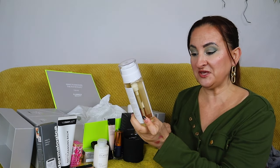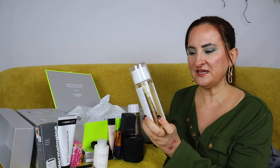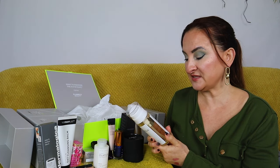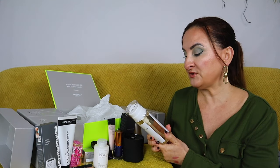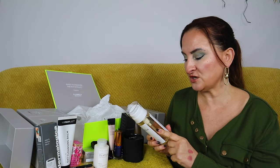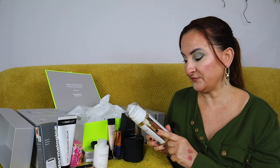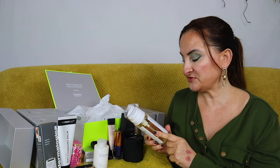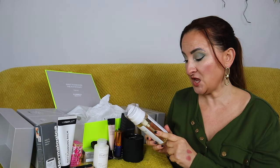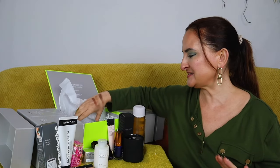Now we have Medik8 Press & Glow Daily Exfoliating PHA Tonic with enzyme activator, 200ml. I love anything by Medik8, and PHA should be quite gentle for sensitive skin. The label says it provides high-performance gentle exfoliation without the irritation of regular acid toners, boosts natural glow, refines skin texture, is suitable for daily use, and is infused with prickly pear extract and aloe vera. That actually sounds amazing.